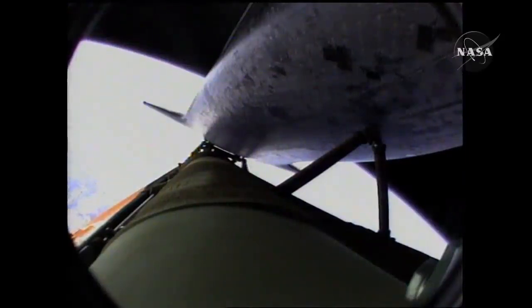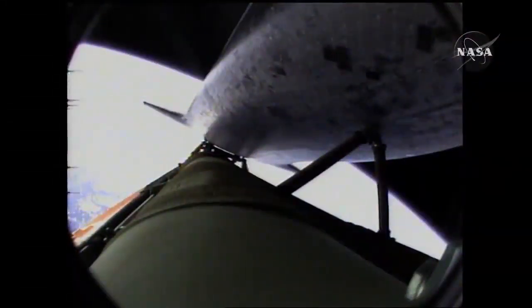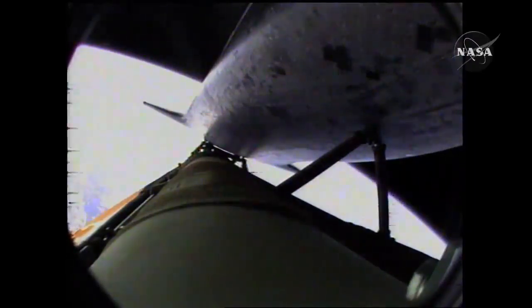Now six minutes forty-five seconds into the flight, Atlantis sixty-six miles in altitude, almost five hundred miles downrange from the Kennedy Space Center, traveling almost eleven thousand miles an hour. Ninety seconds left in powered flight. Atlantis, single engine press 104. Single engine press 104.